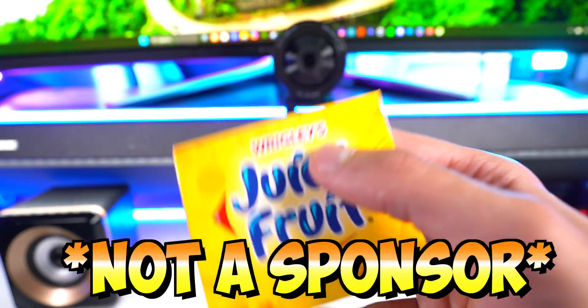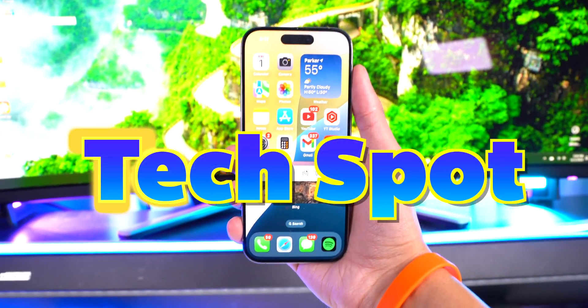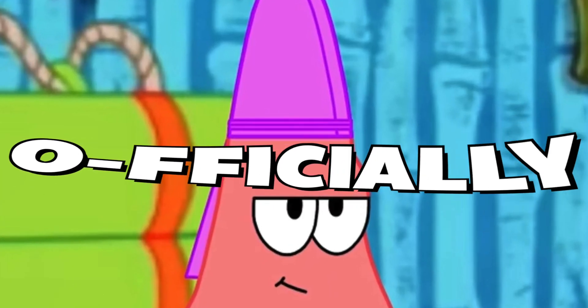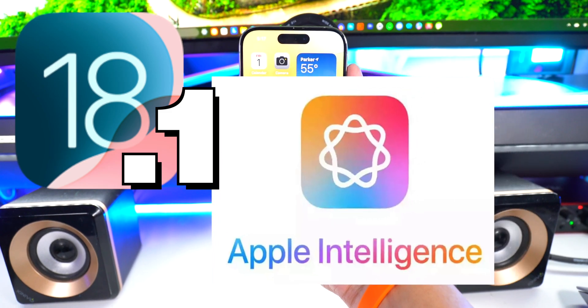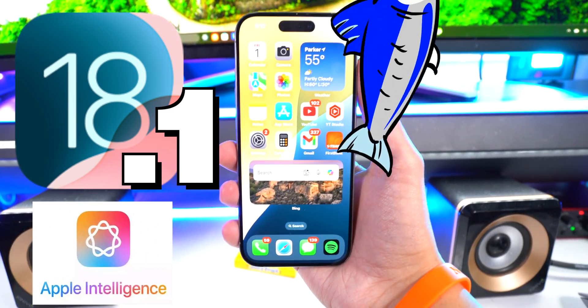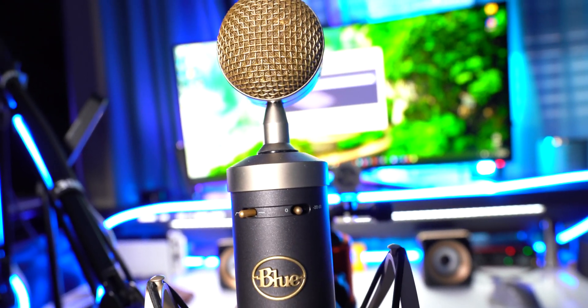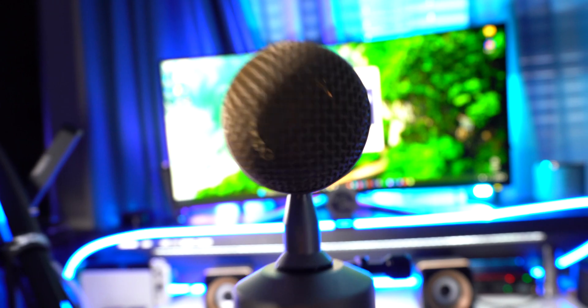What's up guys, Tech Spot here. iOS 18.1 was officially released to the public, and with it comes Apple Intelligence. Let's dive in real quick and let me show you around. If my peas are popping, that's because I still have yet to get a pop filter, but don't worry — I've ordered quite an expensive one. Just bear with me until it gets here.